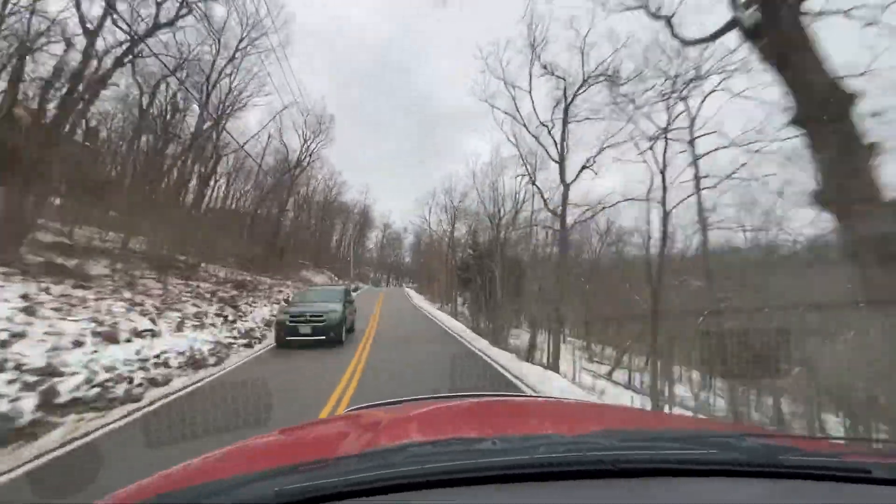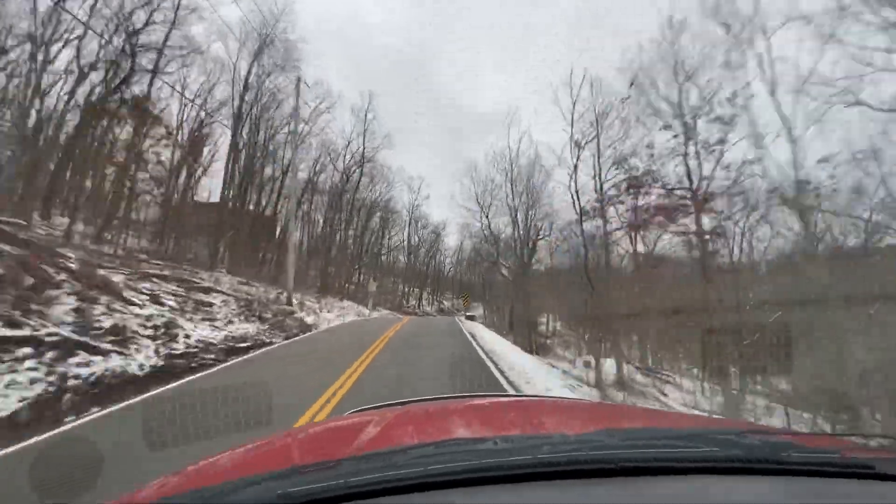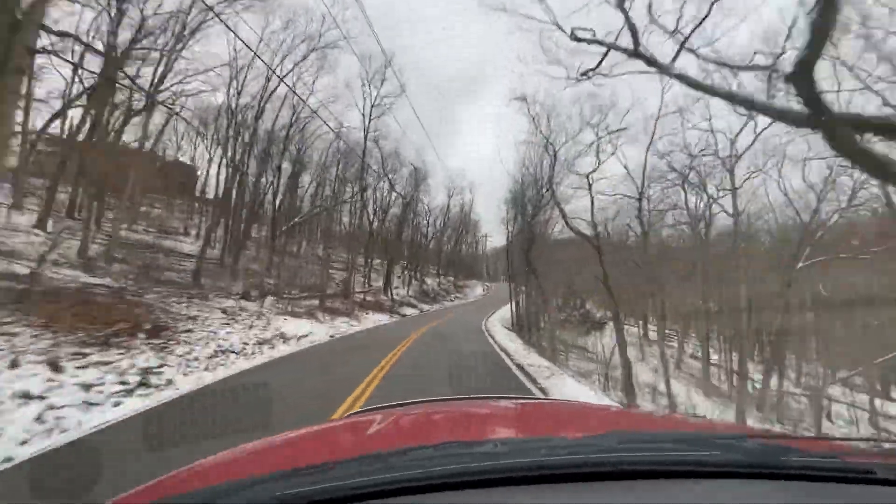Steering is very responsive. There's no slop whatsoever. The wheel is centered, straight. The truck stays in its lane.